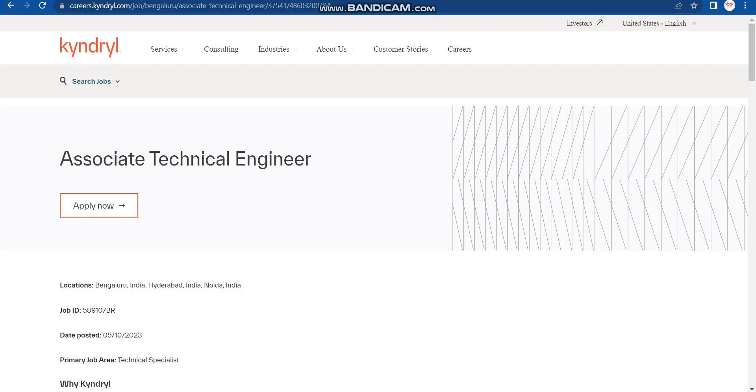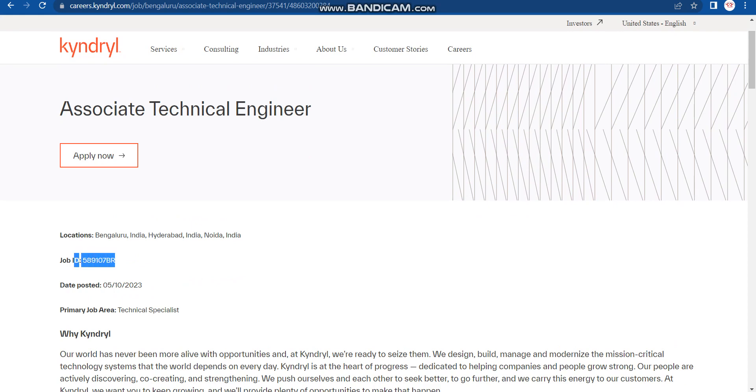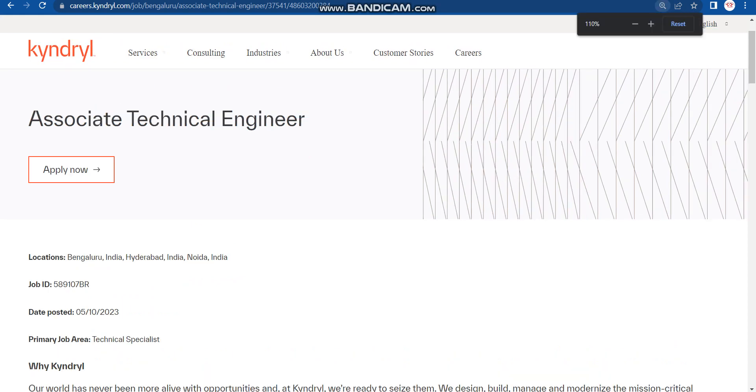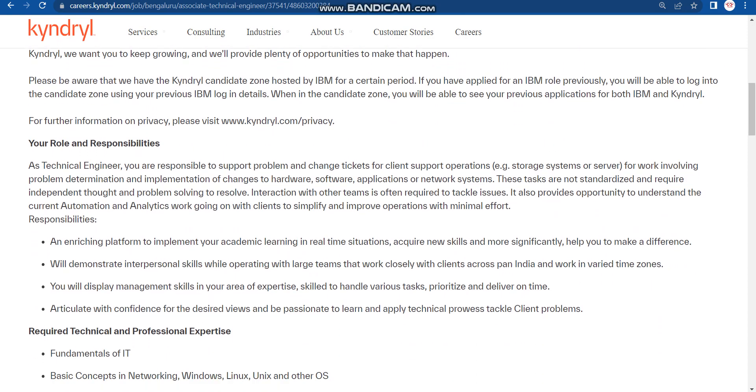Once you click the apply link in the description box, it will redirect you to the official website where this job is posted. You can read all the details there. Note the job ID for future reference. Importantly, there are three job locations: Bangalore, Hyderabad, and Noida — based on their business requirement, they will assign one of these locations.